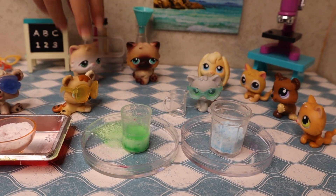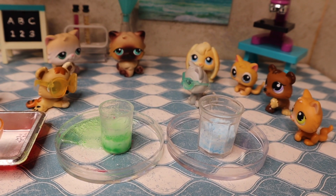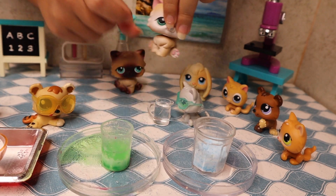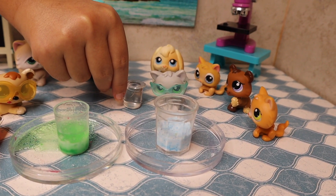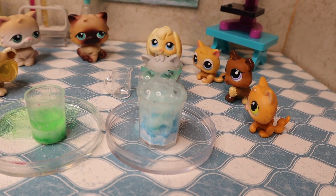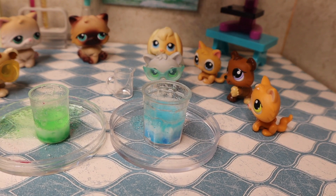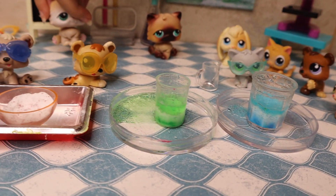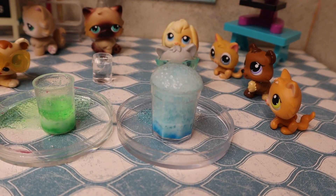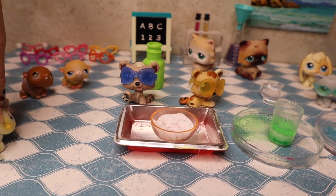It's going to be your turn now. Oh, yay! Wow, mine looks so cool! Yes it really does — let me pour more in. Wow, that looks so cool! That looks really, really cool.